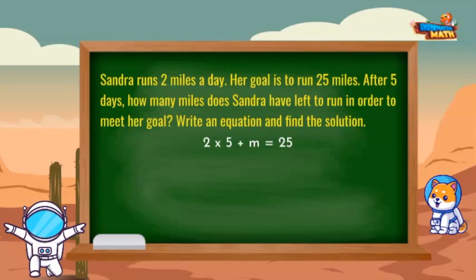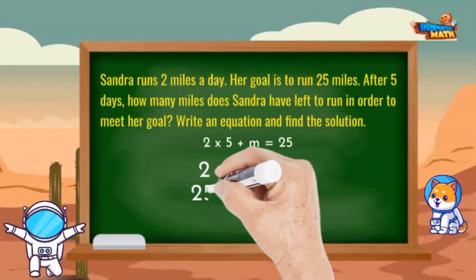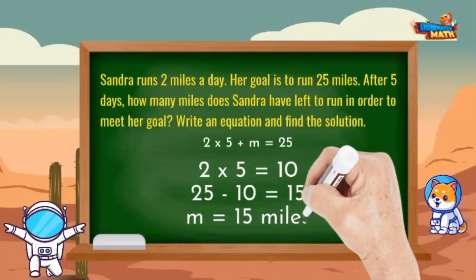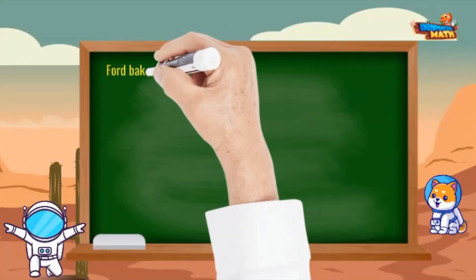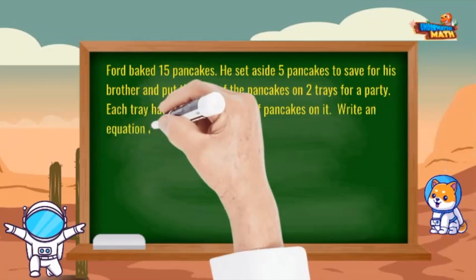2 times 5 plus m equals 25. To solve, first we'll find the product of 2 times 5, which is 10. Then take away 10 from 25, which equals 15 miles. m equals 15 miles until she meets her goal. This sure ain't your first rodeo, Comet — great job!